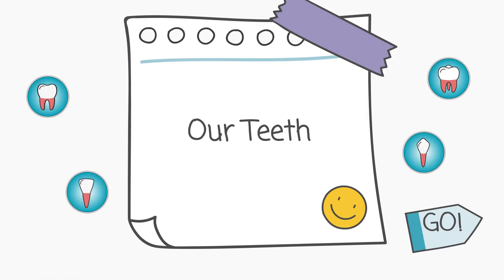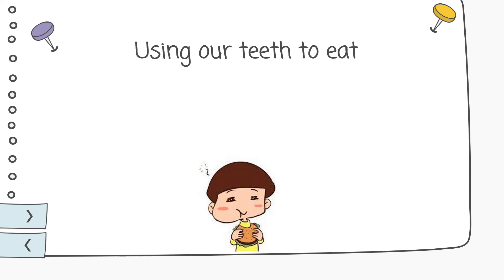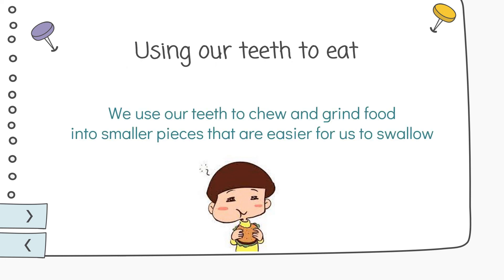Hi kids! Today we are going to learn about our teeth. Let's find out together! What are the functions of our different types of teeth? Using our teeth to eat — we use our teeth to chew and grind food into smaller pieces that are easier for us to swallow.